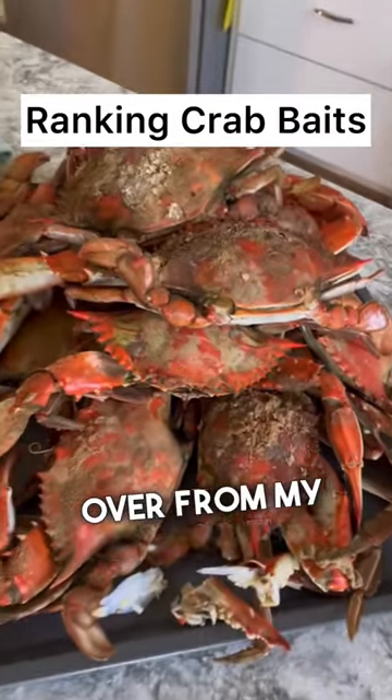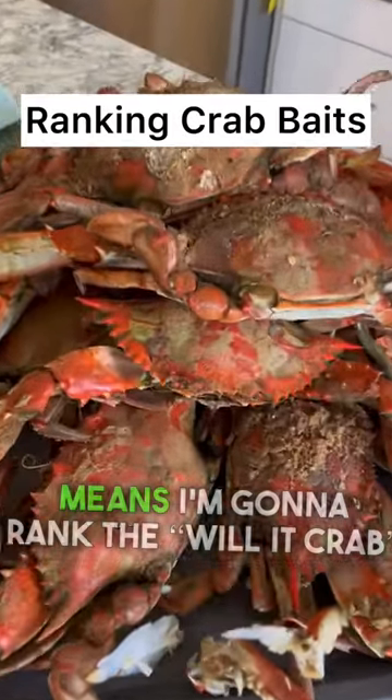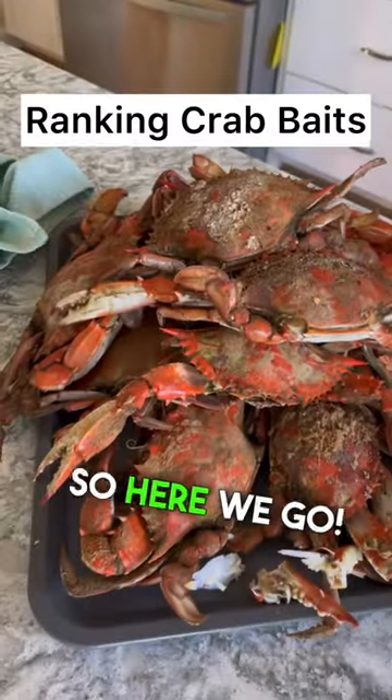Crab season's over from my dock, so that means I'm going to rank the Will It Crab things that I use to catch crabs off my dock. So here we go.